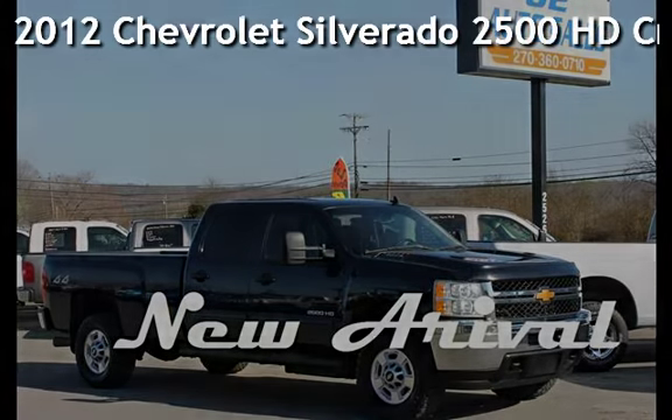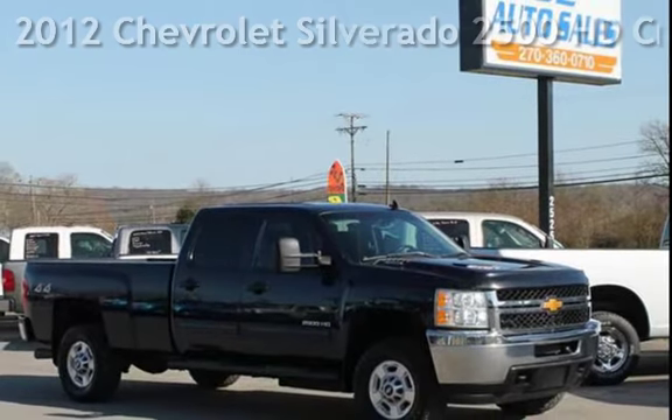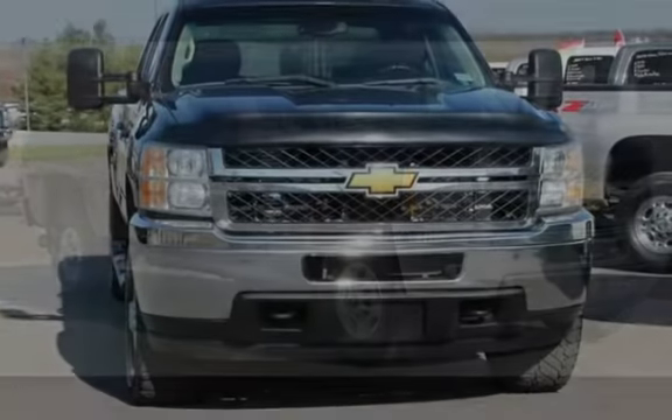Presenting a pre-owned 2012 Chevrolet Silverado 2500. This four-door truck has an eight-cylinder, 6.6-liter V8 engine, with four-wheel drive and an automatic transmission.